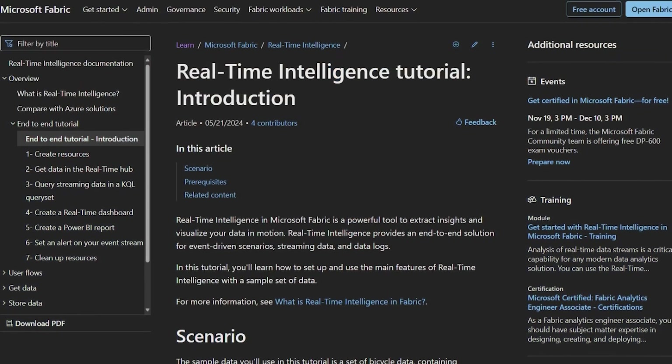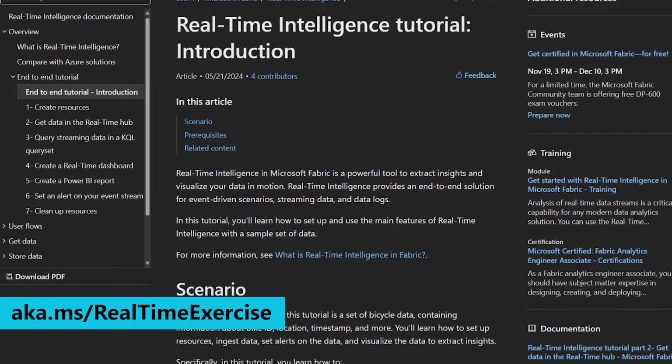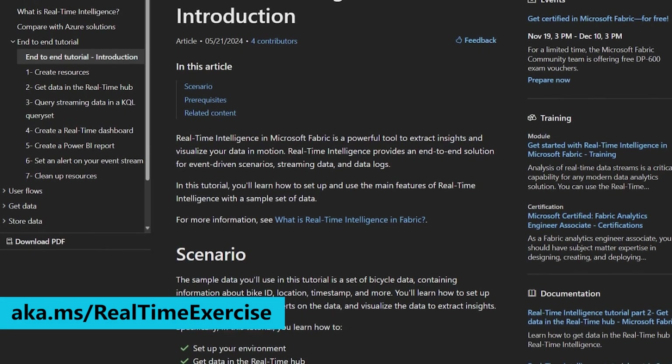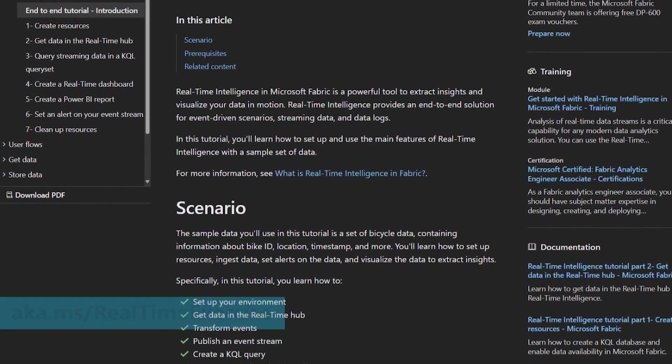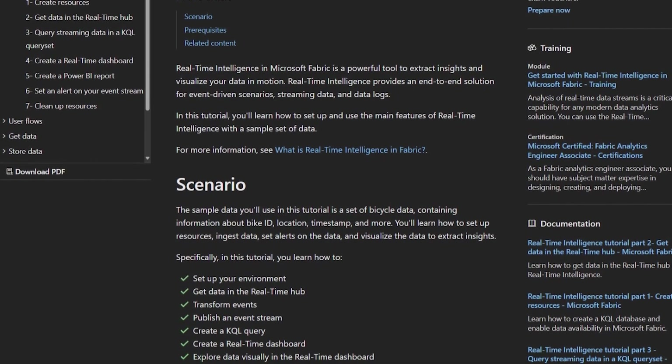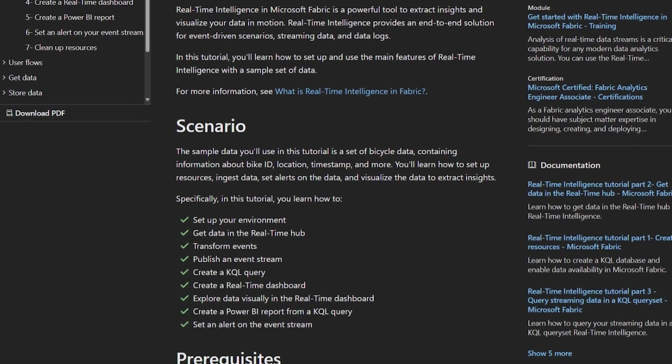I love that — especially democratizing data analytics. Since real-time intelligence opens doors for more people to work with their data, how can they actually learn how to use it? We've developed a great tutorial where you will learn how to set up and use the main features of real-time intelligence with a sample bicycle dataset. You'll learn how to set up resources, ingest streaming data, query data in real-time to produce a real-time dashboard, and visualize the results inside of Power BI.